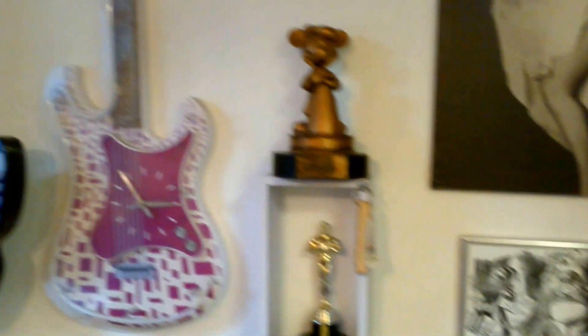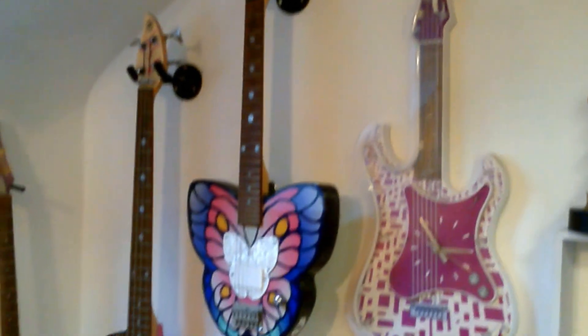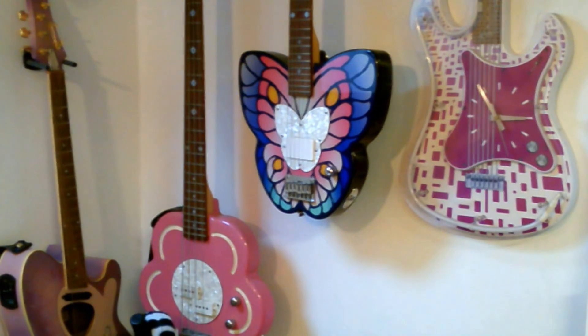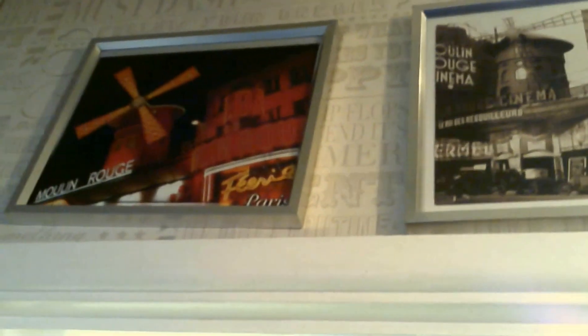Lots of bits and bobs on the wall. That's my electric guitar — a Daisy Rock Purple Butterfly Electric. The next one over is a Daisy Rock Electric Bass, and then the acoustic is an Ibanez Talman limited edition in Lilac Sparkle. Up here you will see pictures of Alice in Wonderland things, Moulin Rouge in 2012 and Moulin Rouge in 1910 I believe.